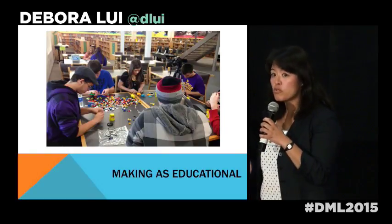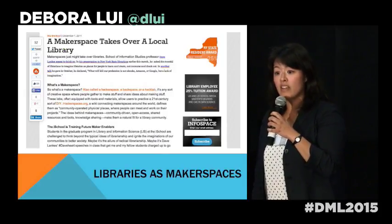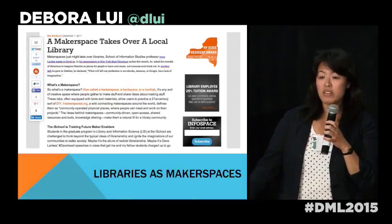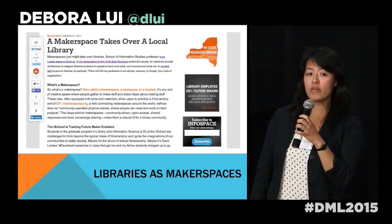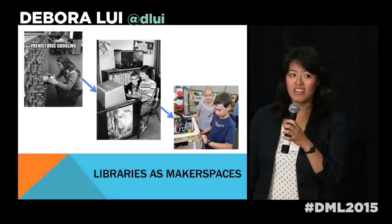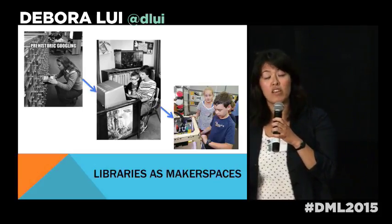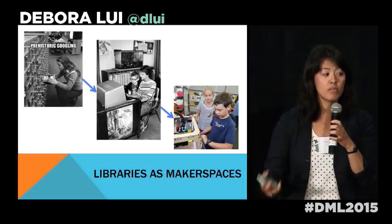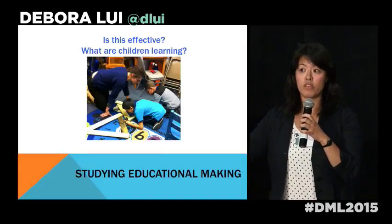Libraries have also taken to makerspaces because they are supposed to be institutions of public learning. Lots of libraries have invested time and money building maker programs and makerspaces. Some question whether this fits the library's goal, but others describe how it continues the long-standing interest of libraries in providing public access to educational resources — whether books, computers, or now technologies people need to further themselves in today's economy.